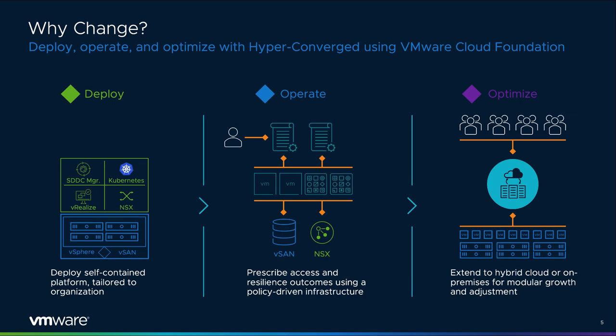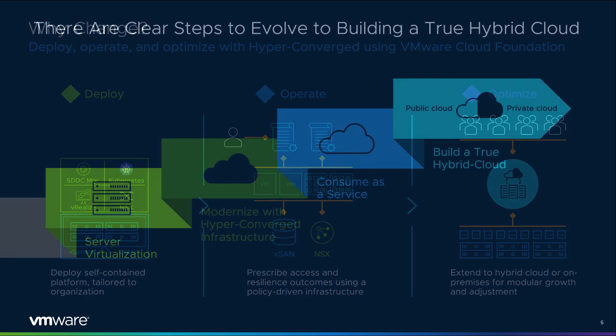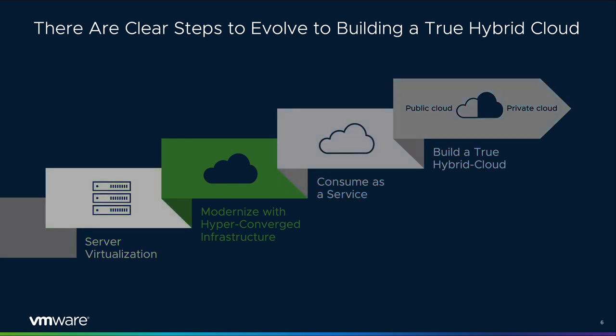VMware VCF environments powered by vSAN. Hybrid cloud means interoperability, agility, and efficiency. We believe there are distinct steps in this journey to building a true hybrid cloud. The first step has been achieved by most, as they've already experienced the benefits of virtualizing the majority of their workloads. The use of public clouds may also be a key part of your organizational needs. Workloads in public clouds often become another silo to manage, and typically are not integrated in any on-premises management tools or methods.